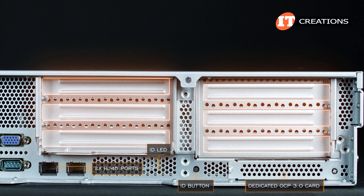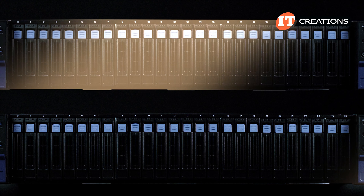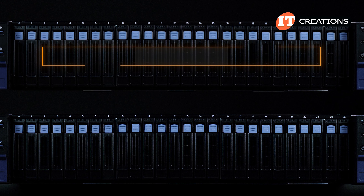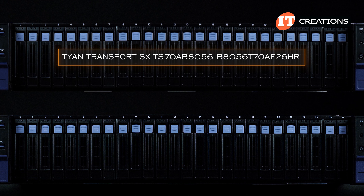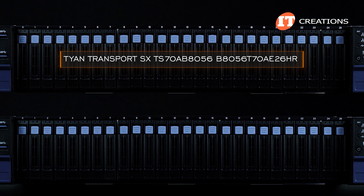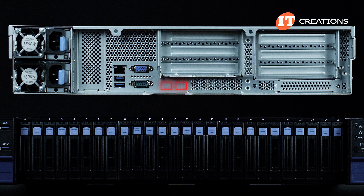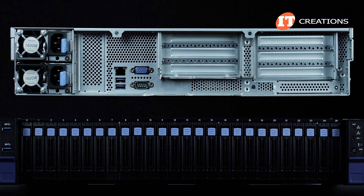There is also a slot for a dedicated OCP 3.0 card and PCIe slots on top. There is another platform with the same chassis — the B8056T7AE26HR — no dash 2T on the end. That platform only has the management LAN port but no integrated 10GbE RJ45 ports. Otherwise it's the same — just a different SKU.